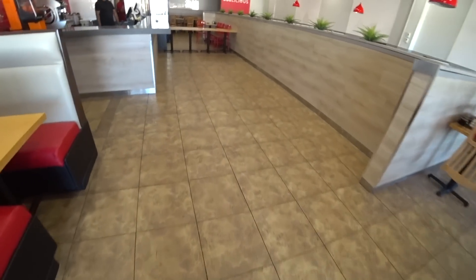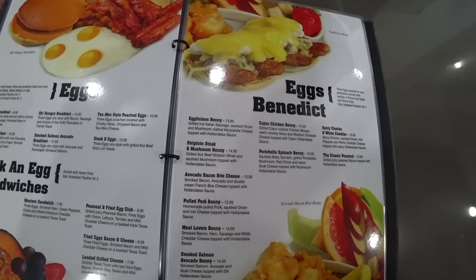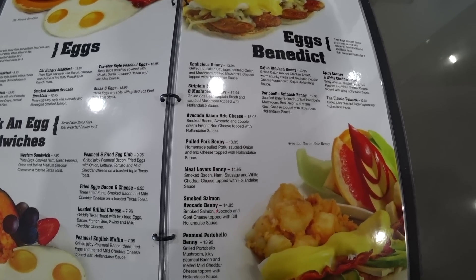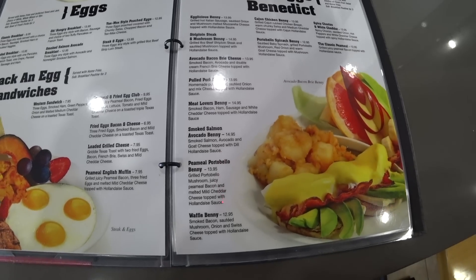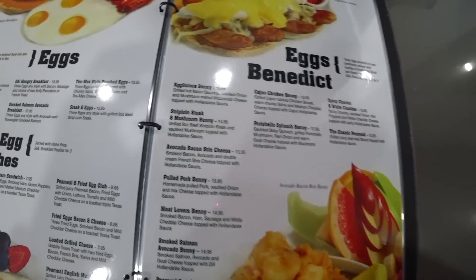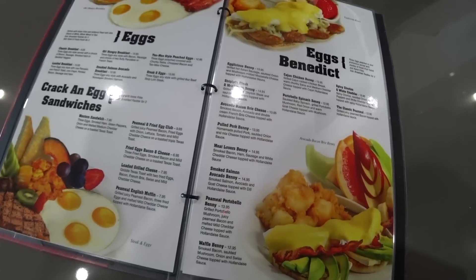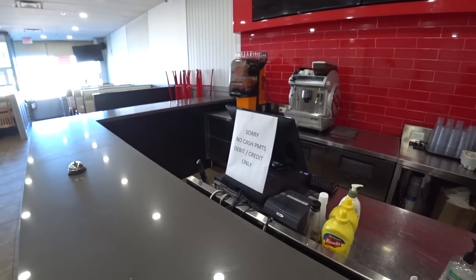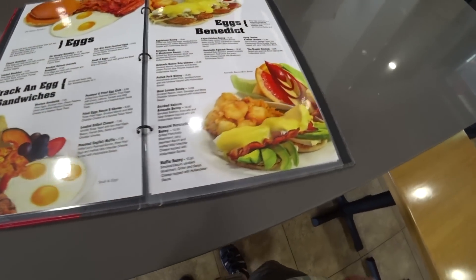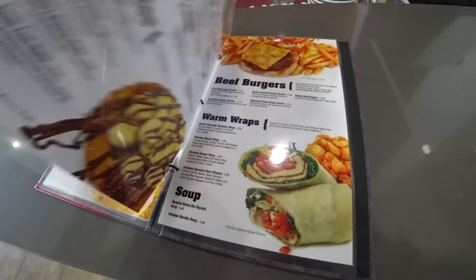Hello, how are you doing? You've got a good eggs benedict — excellent. The Egglicious Benny, sirloin steak, mushroom benny, avocado bacon brie cheese, meat lovers benny — you've got all the bennies. I think for the first one at your restaurant we should do the Egglicious Benny. And I hear you have an amazing juicy machine — is that up and running? Let's do a fresh juice. How do you like your eggs? Soft, please. Anything else? That's it, thank you.